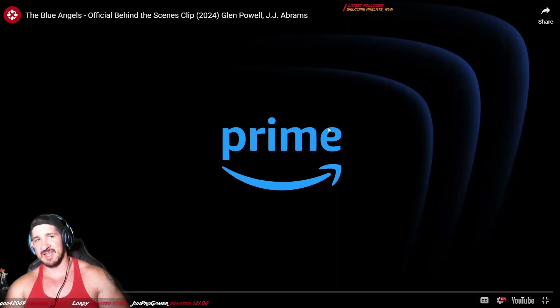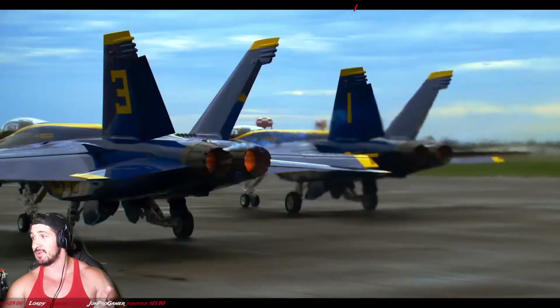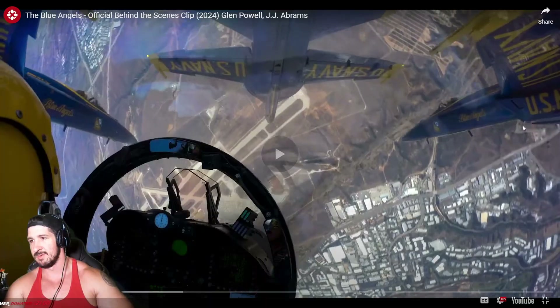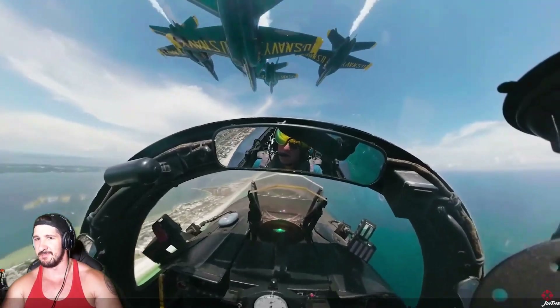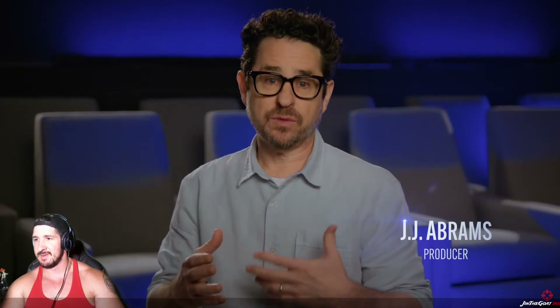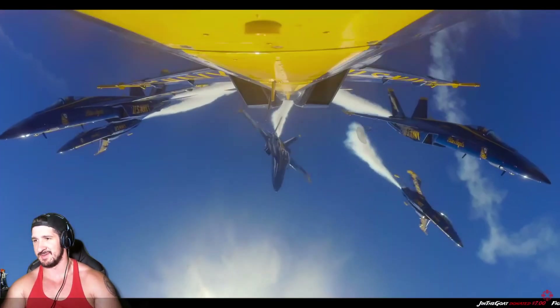We got the Blue Angels official behind-the-scenes clips — they actually use the actual Blue Angels. These clips represent the best of the best of the Navy. Films that have special effects and you play my vids. We've been watching the vids the entire time.